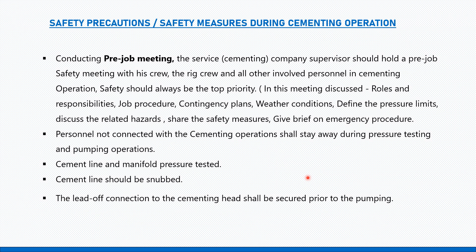For example, well integrity: cementing supports holding the casing in place, prevents the casing from corrosion, prevents fluid migration between different geological formations, and keeps fresh water zones safe from contamination by fluid and chemicals.